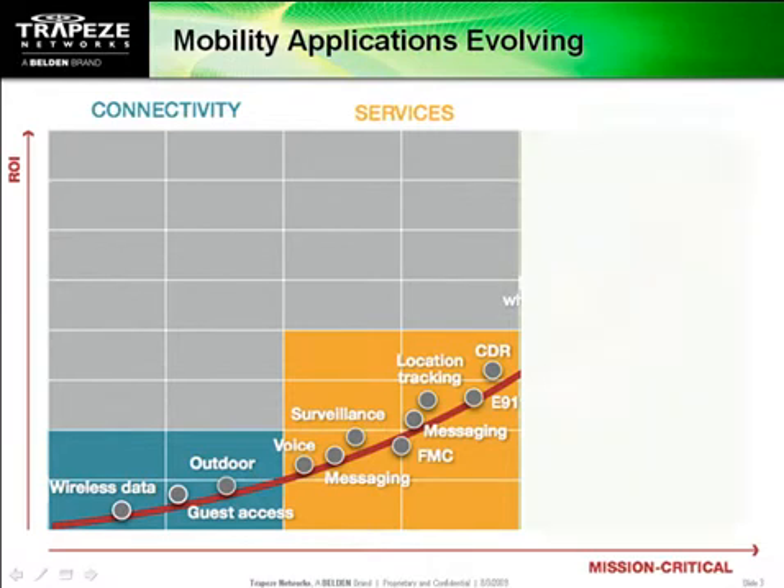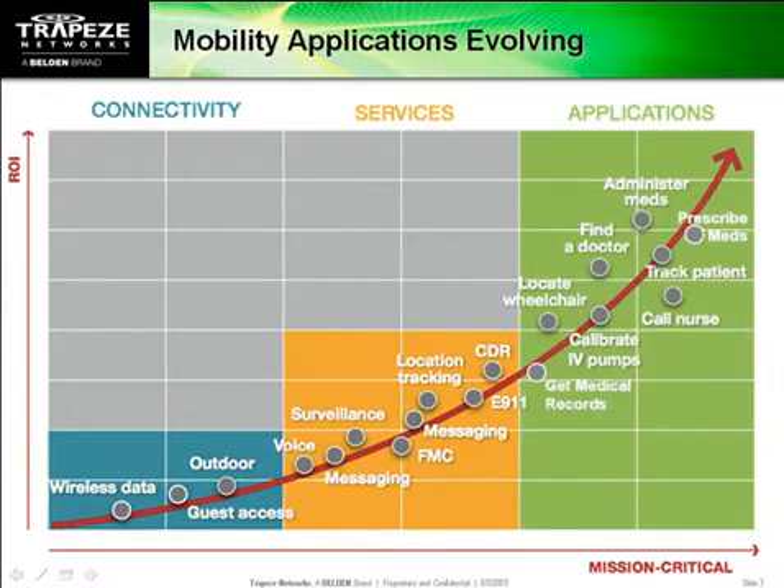Voice, messaging, asset tracking and more are all going wireless. And the more those applications combine voice, data, video and location awareness, the higher their ROI. However, if the infrastructure is not reliable and doesn't scale, most mobility applications are doomed to fail.